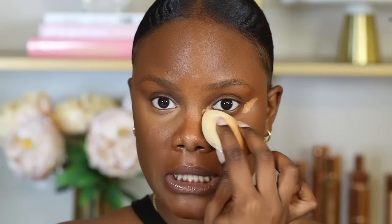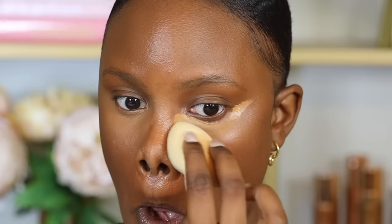After you apply the concealer, you want to let it sit under your eyes for about five minutes before blending it out. If you blend it out immediately, the coverage of the concealer is going to be absorbed by the beauty blender, causing it to not cover enough under your eyes, which you don't want.